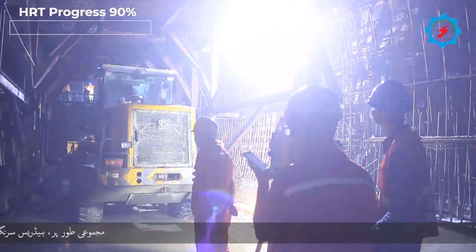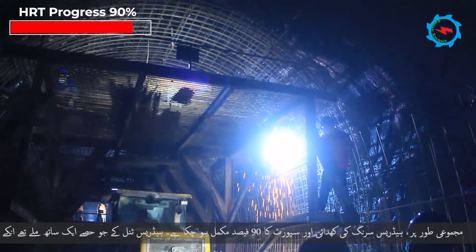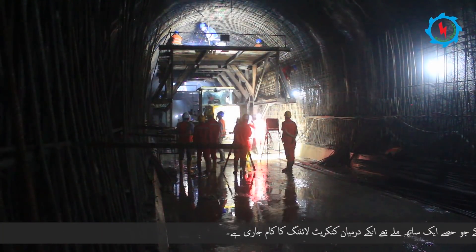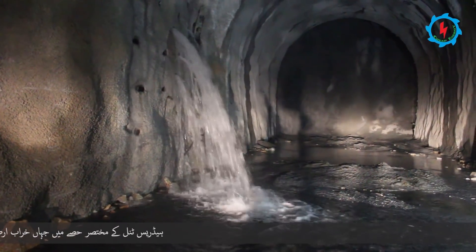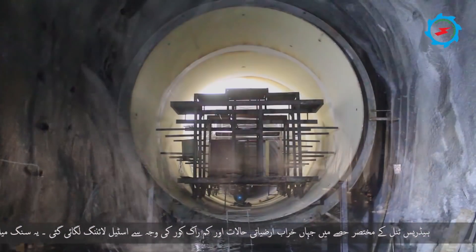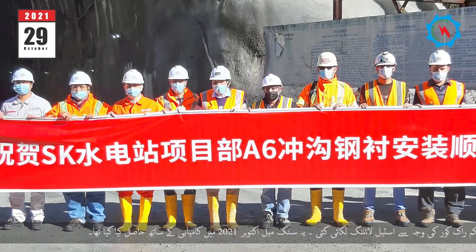Overall, 90% of excavation and support work of the headrace tunnel has been completed so far. The concrete lining is in progress between breakthrough sections of the headrace tunnel. In a short section where poor geological conditions and shallow overburden exist, steel lining was installed. This milestone was achieved in October 2021.